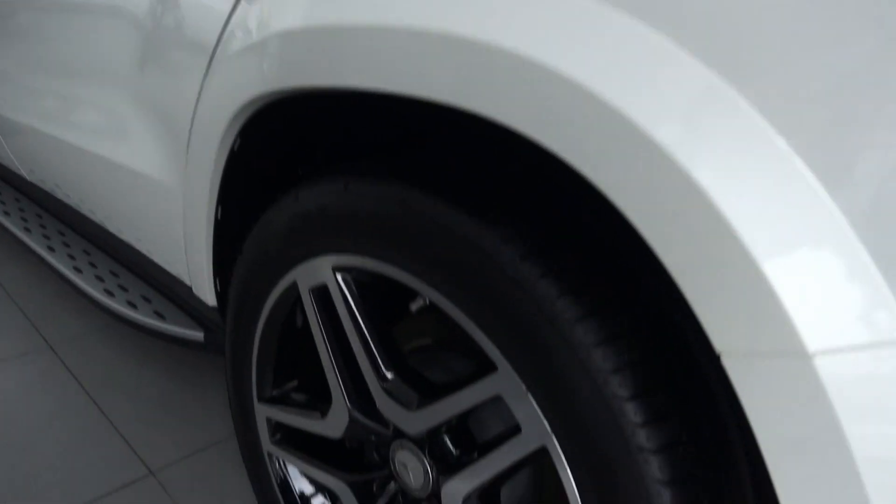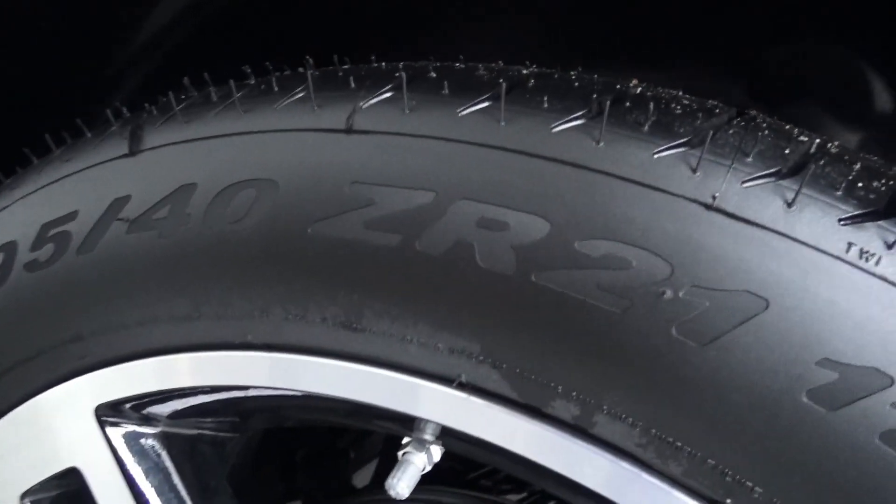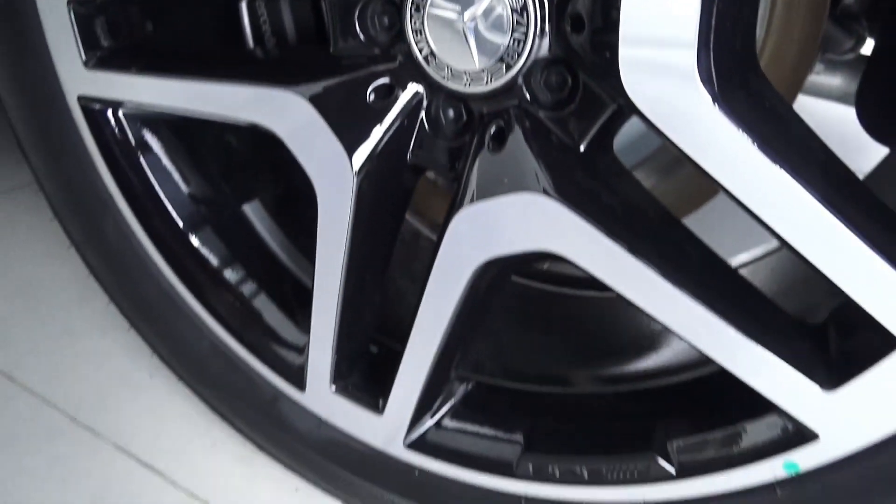AMG 5-spoke wheels, 21-inch. Tires measuring 295 for the inner rear. Huge calipers and Pirelli tires — awesome.